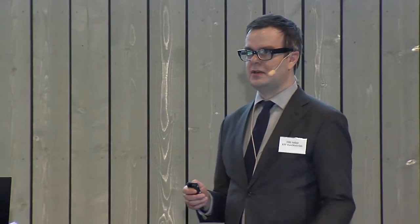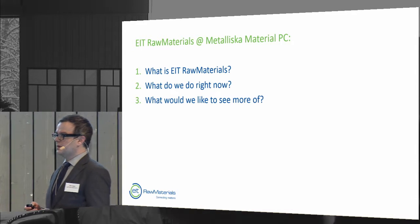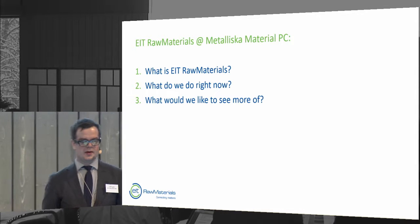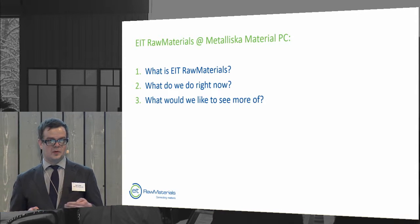Looking around during the coffee break and lunch at the name tags, I think many of you — if not the majority — are from organizations that are partners in EIT Raw Materials, which makes it quite easy for us to start working right now. I'll briefly cover three things: what EIT Raw Materials is, what we are doing now with concrete examples, and how we see the connections between Metalliska Material and EIT Raw Materials.